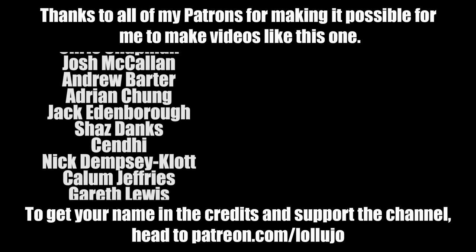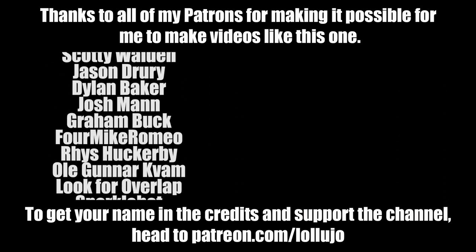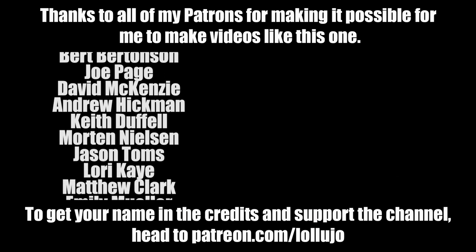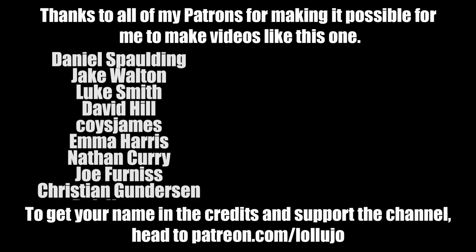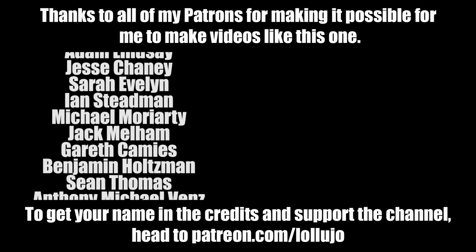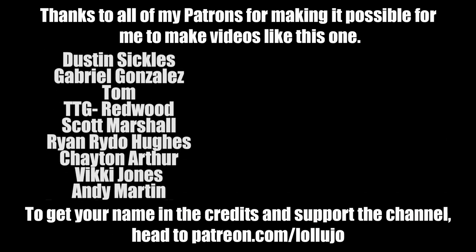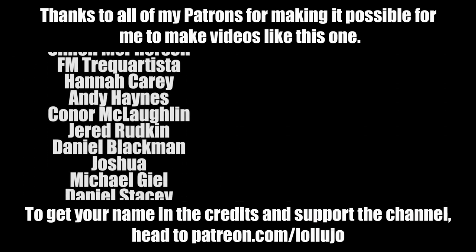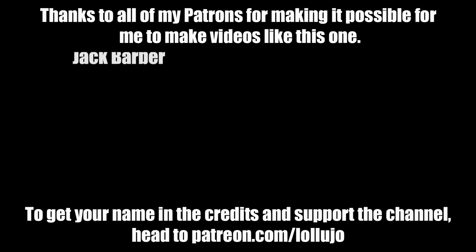If you've enjoyed today's vlog please make sure you leave a nice big thumbs up, subscribe to the channel for more daily vlogs, and thank you very much for watching. I'll see you next time.